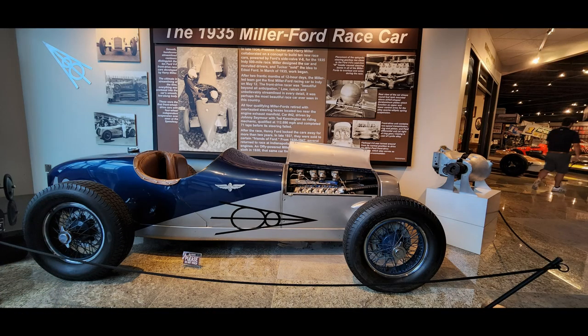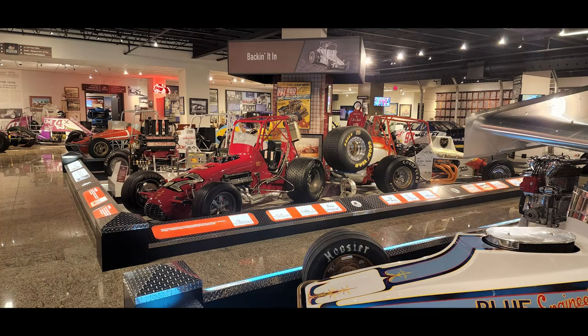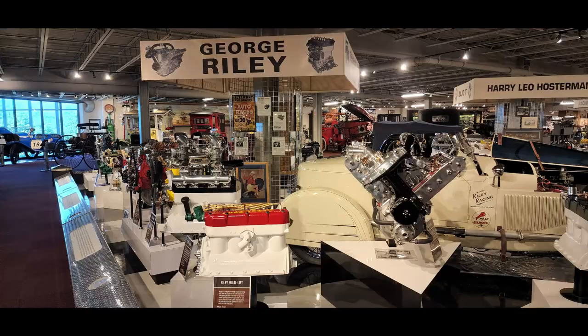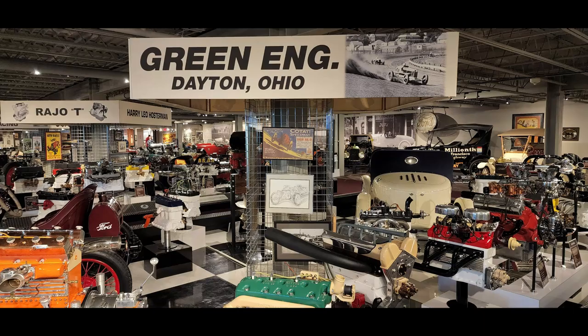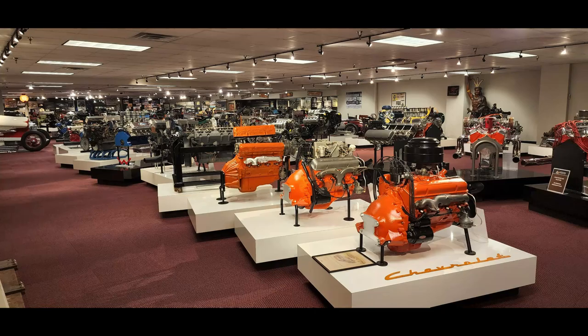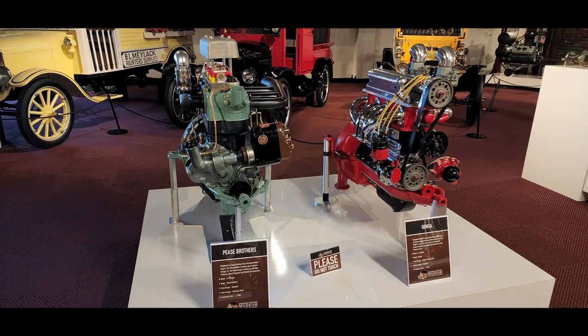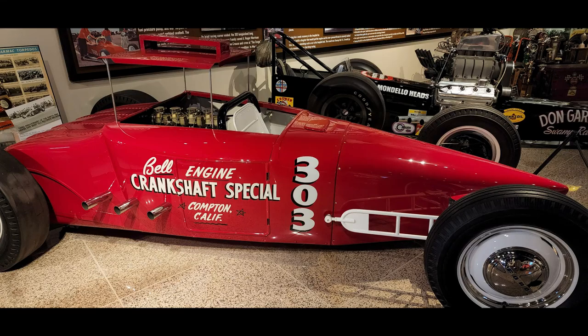But that's enough about the toys. This museum is about the need for speed and there's plenty here for that too. The collection includes hundreds of professionally restored antique high-performance engines, as well as scores of historic and significant racing cars, show cars, classic cars, hot rods, street rods, and many one-of-a-kind examples.